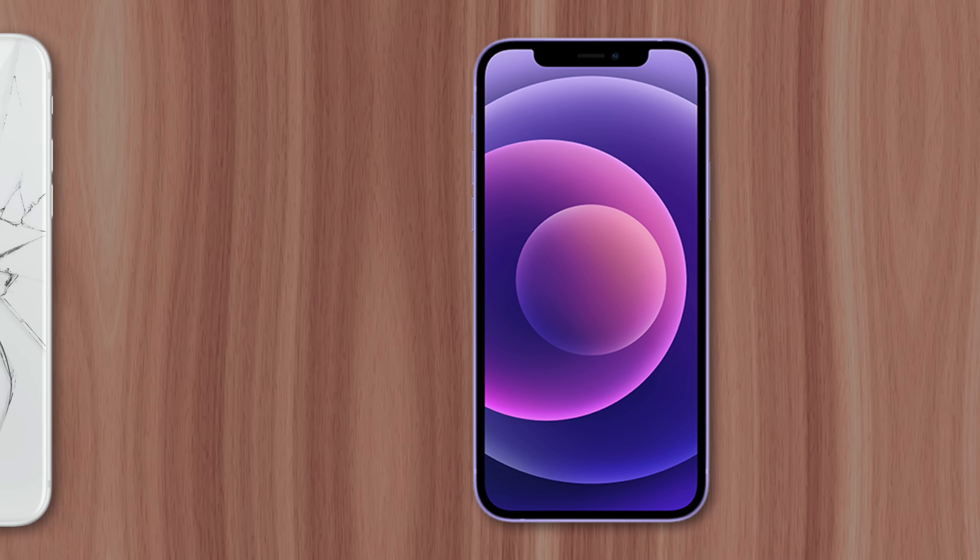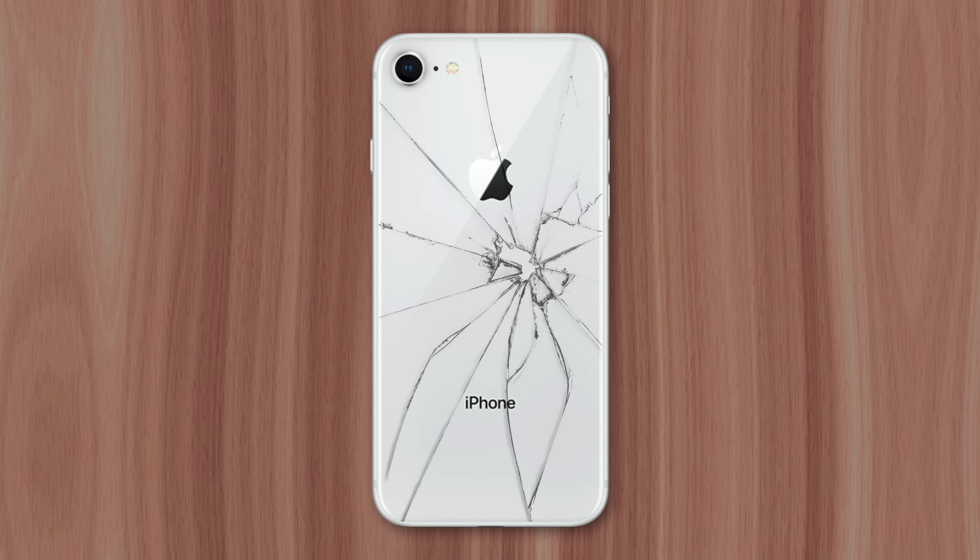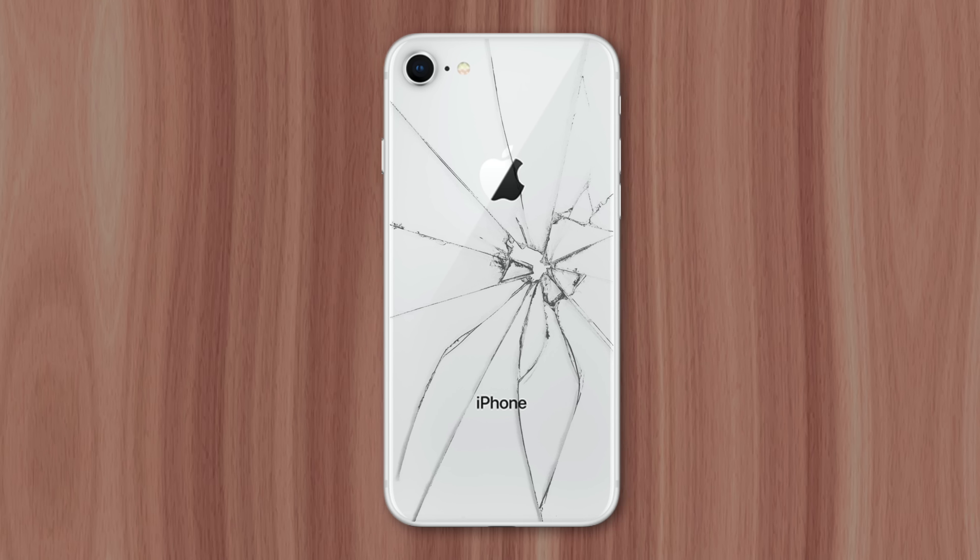So while any smartphone can crack, the iPhone has proven to be especially vulnerable. This is Greg with Apple Explained — thanks for watching till the end, and I'll see you in the next video.